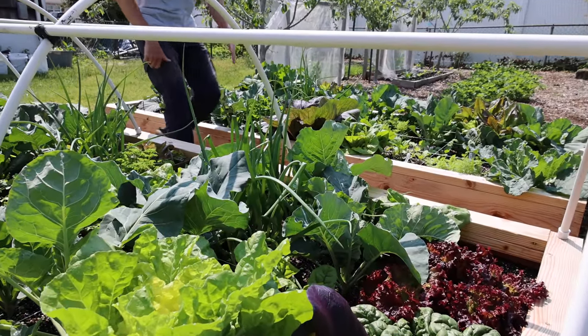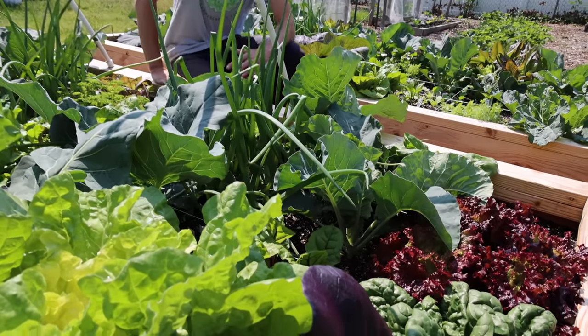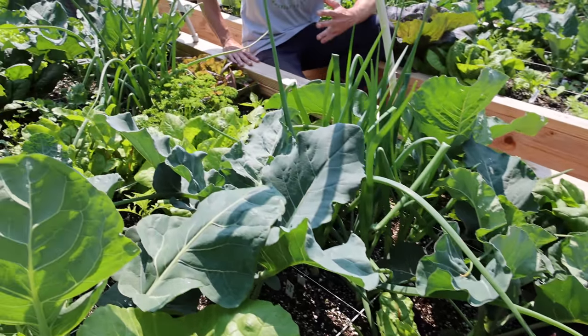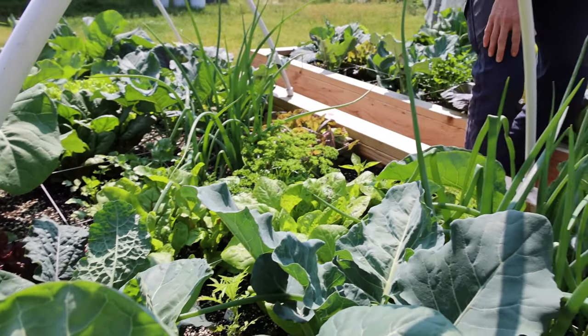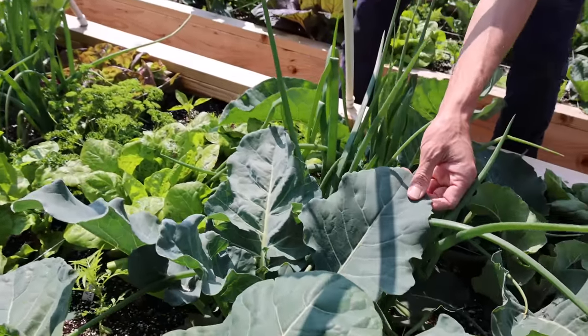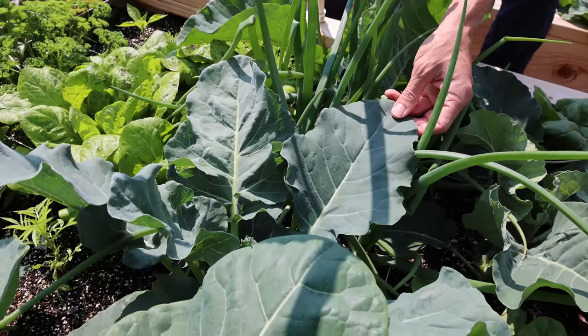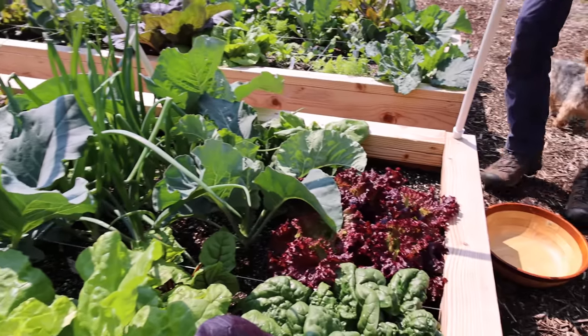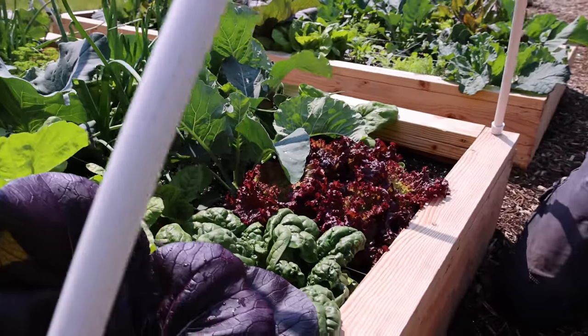Look at these beds. Check out how well everything is growing. It looks incredible. Check out these brassicas right here - look at the beauty, the health, the vibrance, the vitality. And these lettuces over here, these things look so good. I think I'm just going to have to harvest one right now.